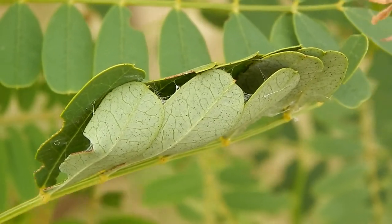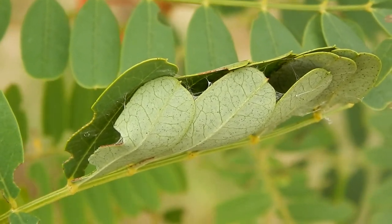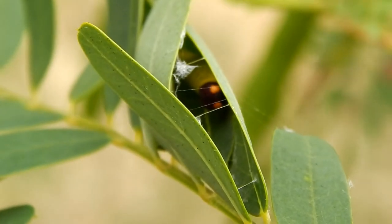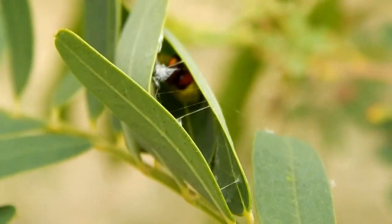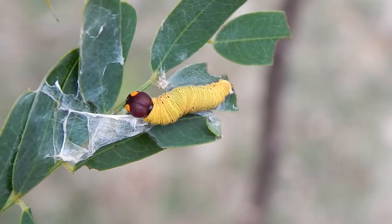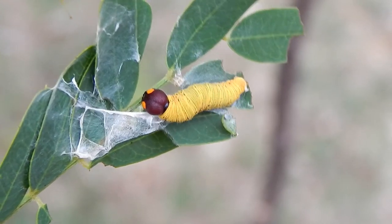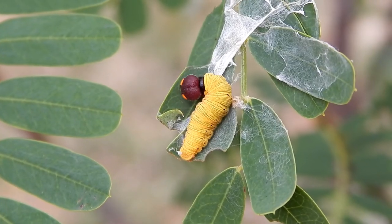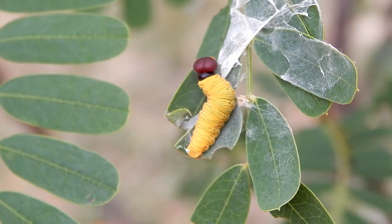These caterpillars make little shelters by sticking leaves together with silk. They are sometimes found on crops such as soybeans, but they don't do a lot of damage and they're not considered serious pests.